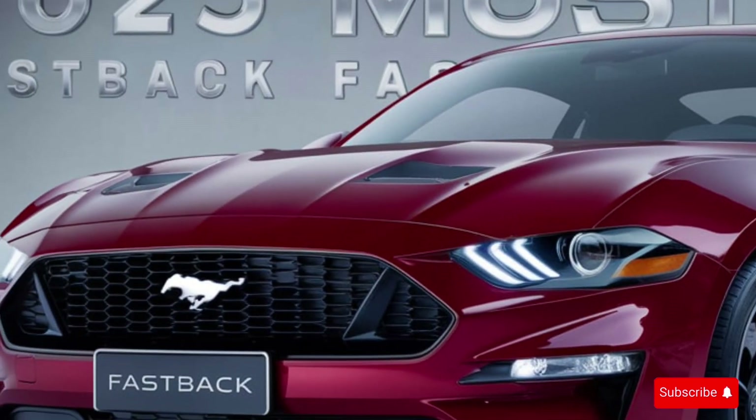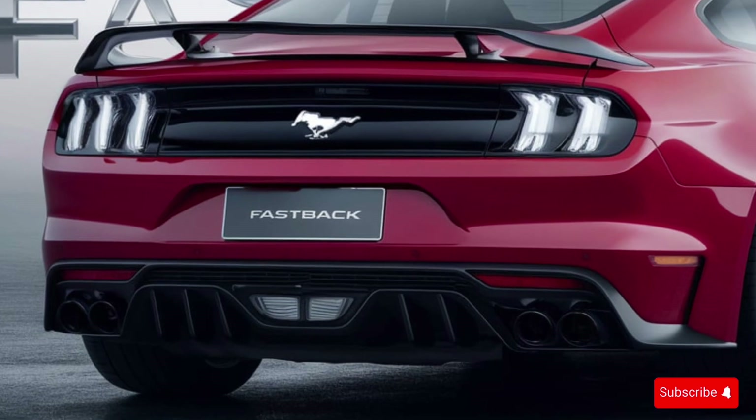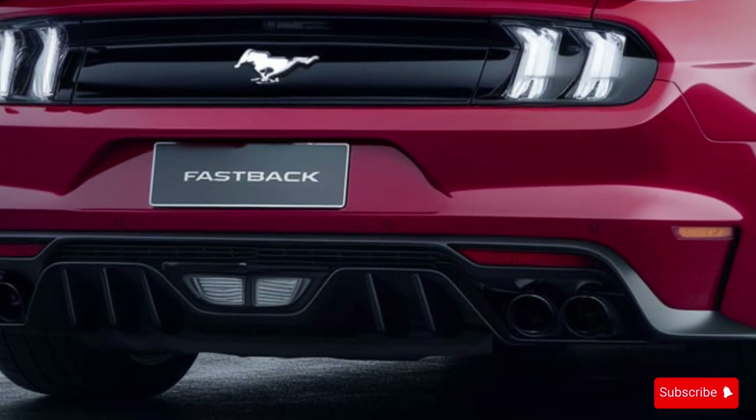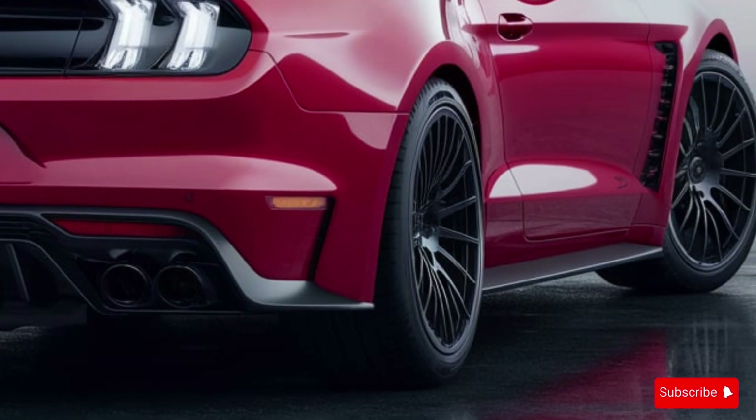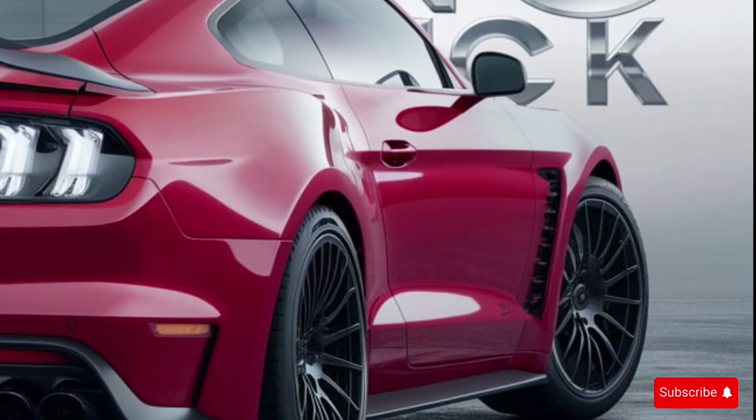As you can see, the Fastback's design is a nod to its classic predecessors, with a sleek and aggressive exterior that's sure to turn heads. The car's stance is wide and low, with a bold front grille and LED headlights that give it a menacing look.